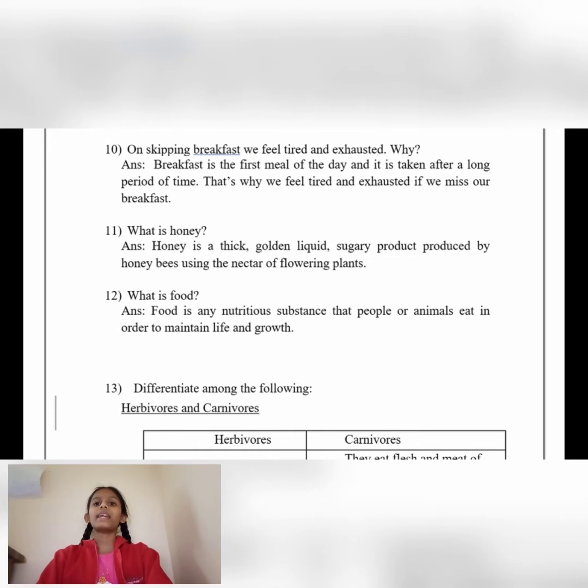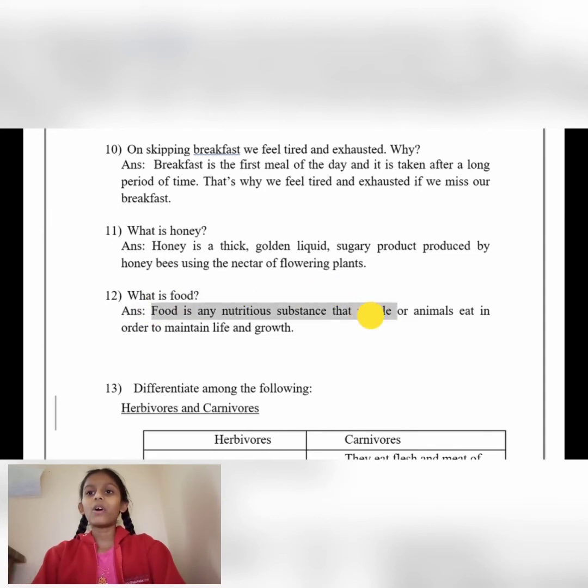What is honey? Honey is a thick golden liquid sugary product produced by honeybees using the nectar of flowering plants. What is food? Food is any nutritious substance that people or animals eat in order to maintain life and growth.